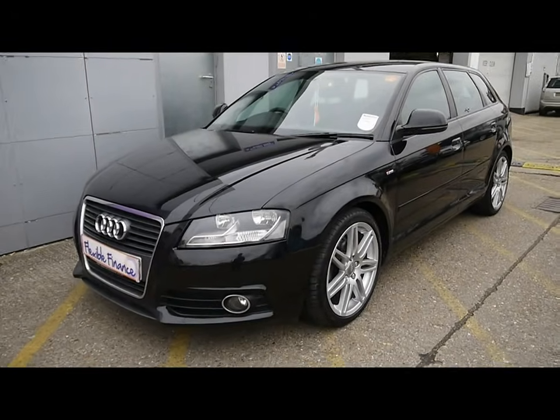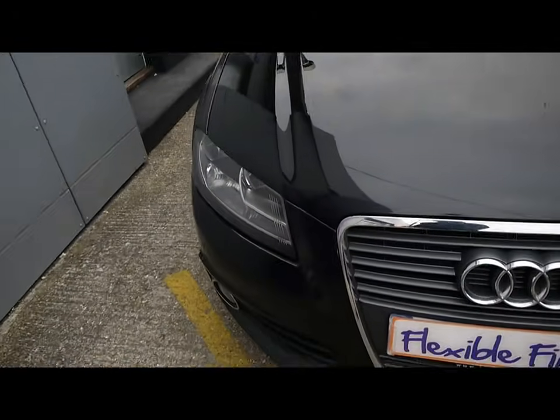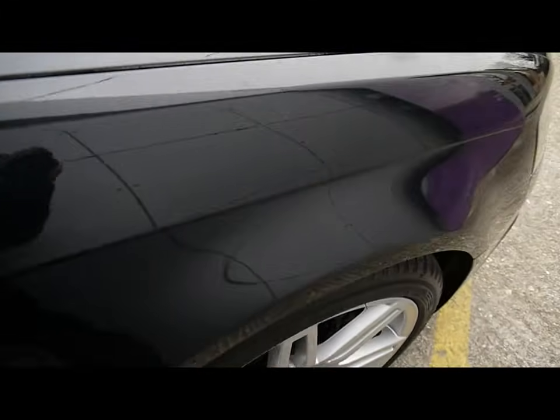Welcome to Imperial Cars. Today we have a 10-plate Audi A3 to show you — a five-door hatchback finished in black. We're going to take you around the car so you can get a better idea of the condition and certain features of the vehicle.